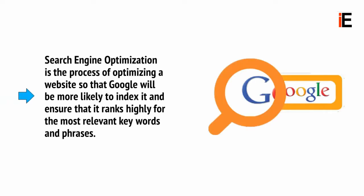Search engine optimisation is the process of optimising a website so that Google will be more likely to index it and ensure that it ranks highly for the most relevant keywords and phrases.